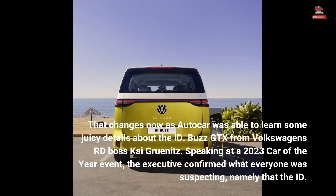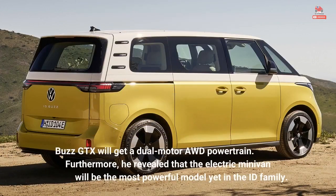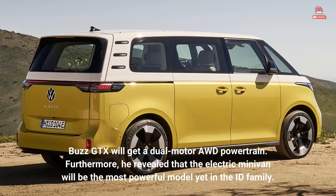The executive confirmed what everyone was suspecting, namely that the ID. Buzz GTX will get a dual-motor AWD powertrain. Furthermore, he revealed that the electric minivan will be the most powerful model yet in the ID family.